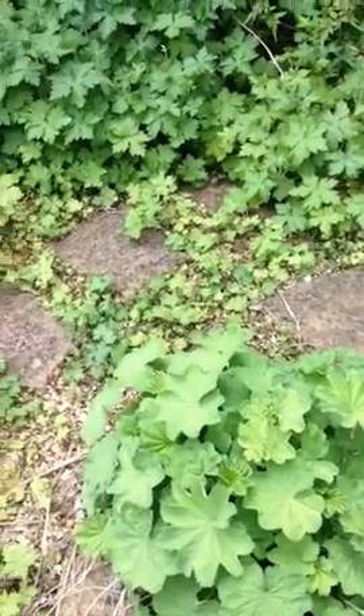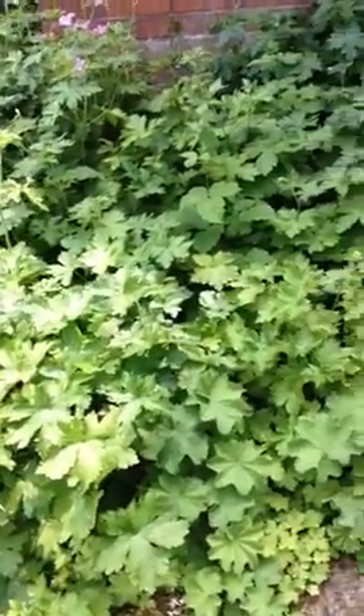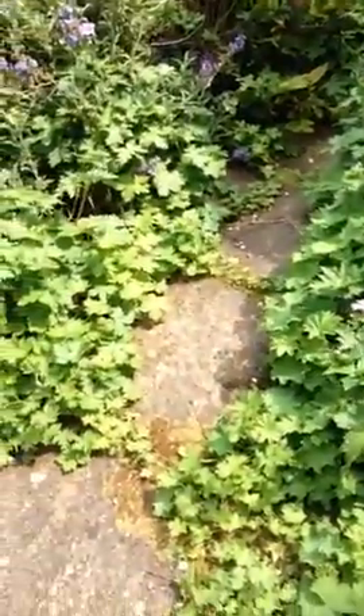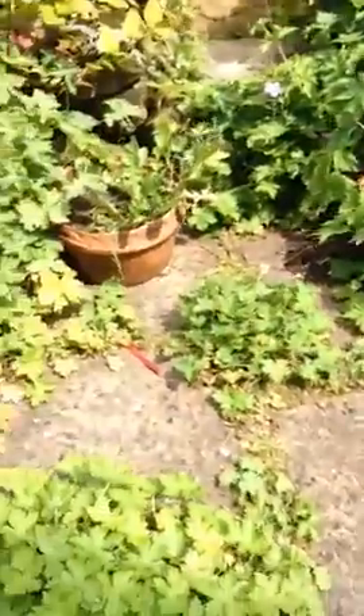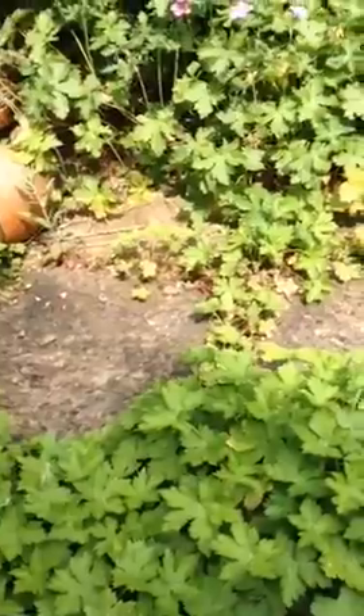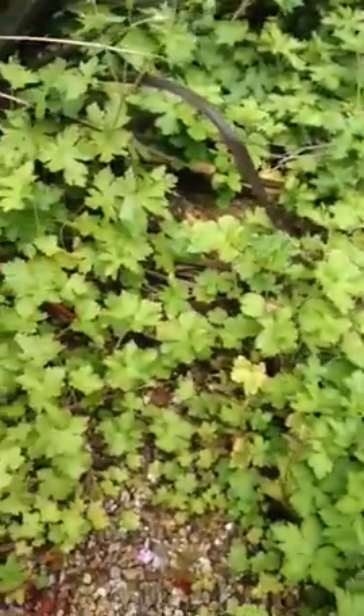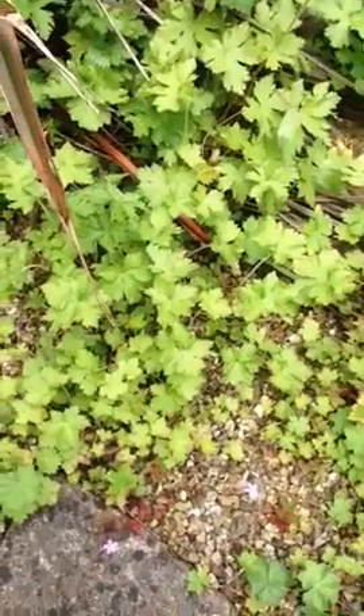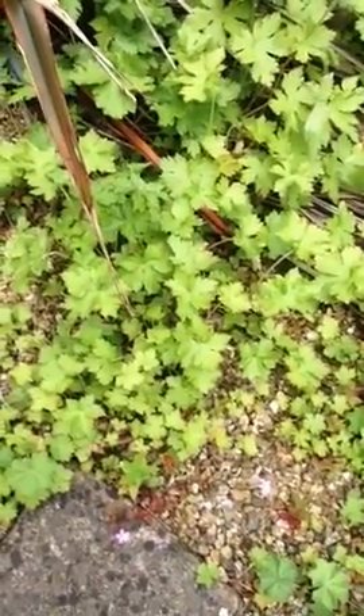I have a rather abundance of it — you can see some more here, nestled in between the geraniums. Whenever there's been an abundance of anything like this in my garden I've looked it up to see what the healing properties are.